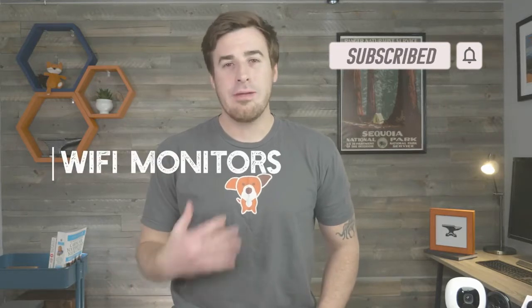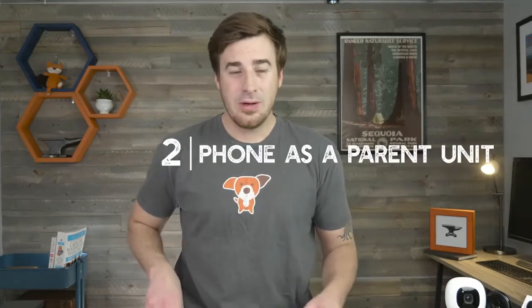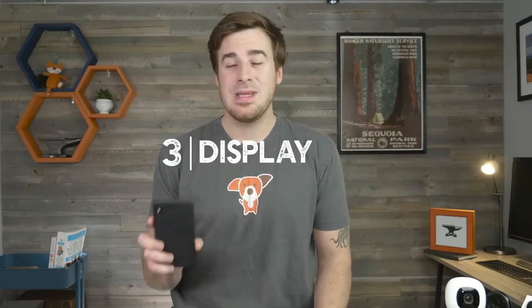All three of our monitors are Wi-Fi monitors, meaning you use your smartphone or your tablet as the parent unit. Why do we choose Wi-Fi monitors? Three reasons. One, connectivity — as long as you're connected to your Wi-Fi or a cellular signal, you're connected to the video feed. Two, you don't have to carry around an extra bulky parent unit. Three, the display on your smartphone is going to be many times better than the display on one of these guys.